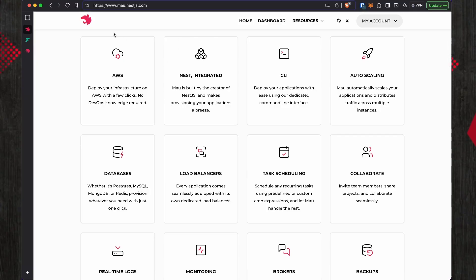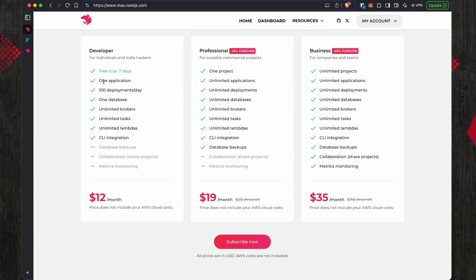AWS can get kind of expensive on certain aspects. If you make your NestJS application inside a Docker container, you can basically just put it on a five-dollar VPS on DigitalOcean and you're good to go. I'd like to understand the difference between hosting on a five-dollar VPS on DigitalOcean versus hosting with this platform, because you're already paying at least twelve dollars for the hosting.